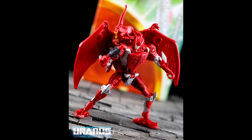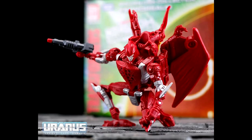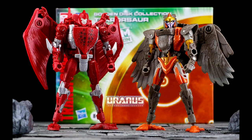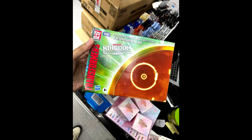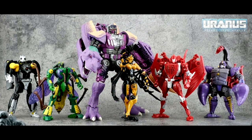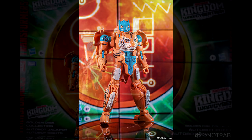We've got in-hand images of the Transformers Golden Disc Collection Deluxe Pterosaur. He looks very close to the animation model, even with some compromises since it is a retool of the Deluxe Air Razor. We also have a look at the included gold disc and Pterosaur gun, as well as the packaging. And to top it off, there's a great group shot of all the Kingdom Predacons. I'm really excited for this.